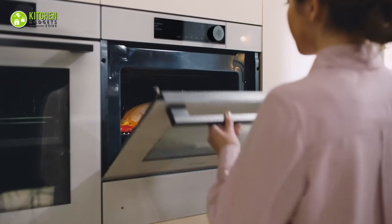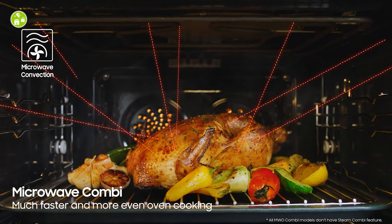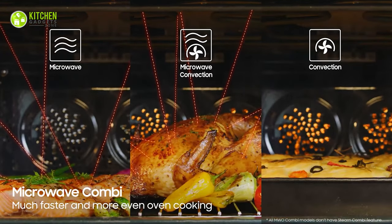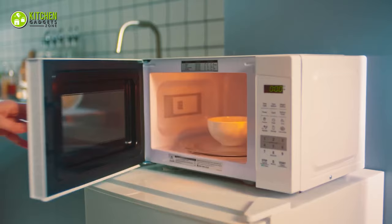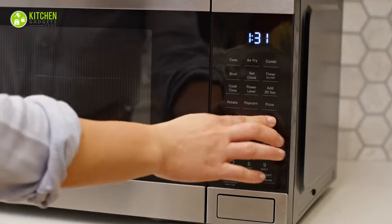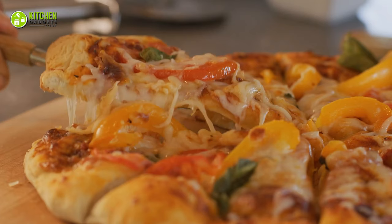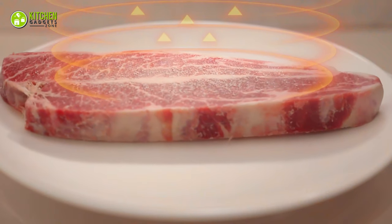On the other side, microwave ovens use microwave radiation to heat water molecules within the food, cooking from the inside out. Their exceptional speed makes them ideal for reheating leftovers quickly, steaming vegetables like broccoli, and preparing instant dishes such as oatmeal. Microwaves are also renowned for effortlessly reheating pizza without compromising its crispy crust and efficiently defrosting frozen meats or vegetables.